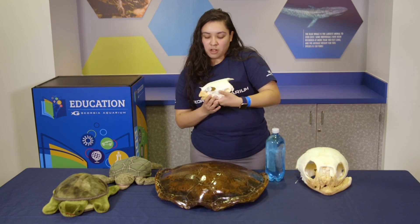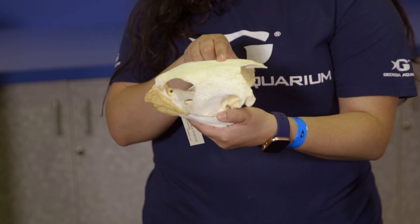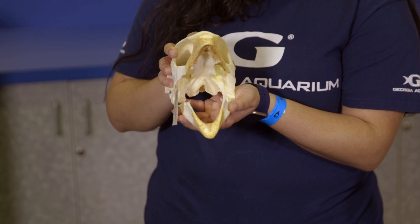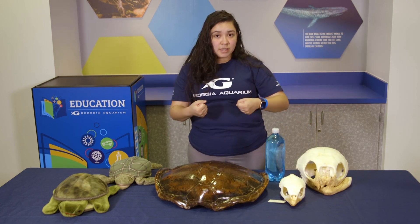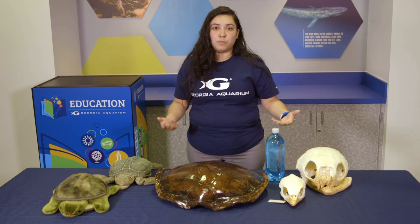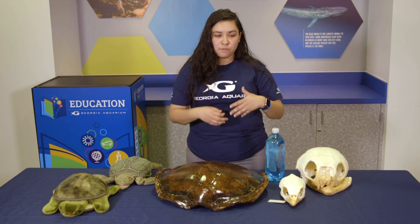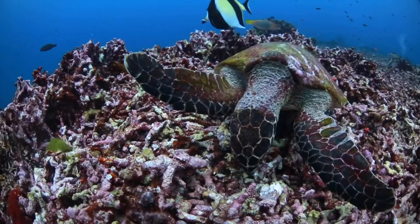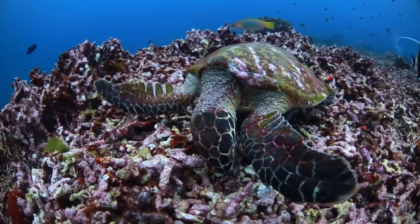Our hawksbill has more of a pointed end — it focuses purely on piercing whatever it's trying to get, almost like a knife. The inside narrows in just the way a knife does. We use knives to cut and break things apart, and turtles must use theirs the same way. Hawksbill turtles eat sponges, which can be found on rocks and corals, and they have to munch and pick at them to get to their food.